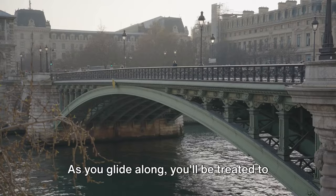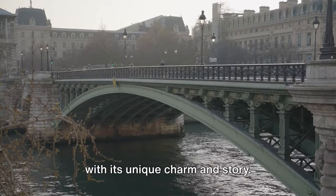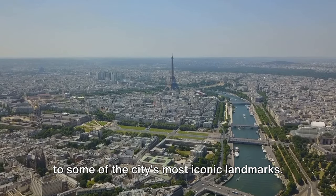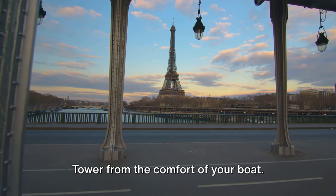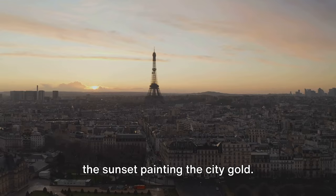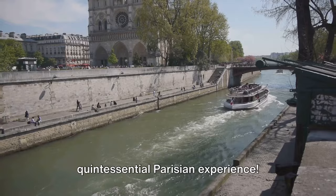As you glide along, you'll be treated to stunning views of historic bridges, each with its unique charm and story. The Seine River is also a front-row seat to some of the city's most iconic landmarks. Imagine seeing Notre Dame Cathedral, the Louvre Museum, and the glittering Eiffel Tower from the comfort of your boat. And if you're lucky, you might even catch the sunset painting the city gold. The Seine River truly is a quintessential Parisian experience.